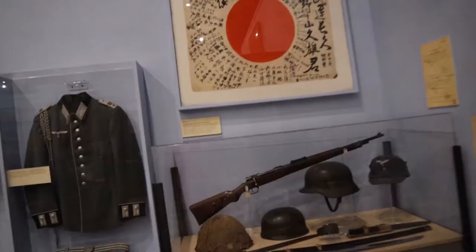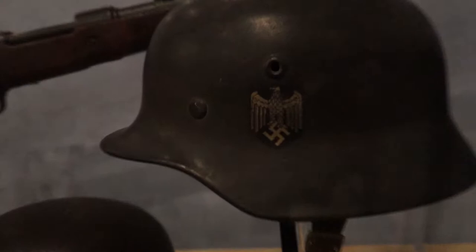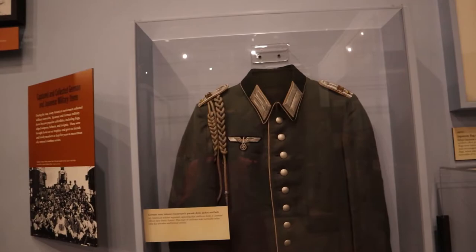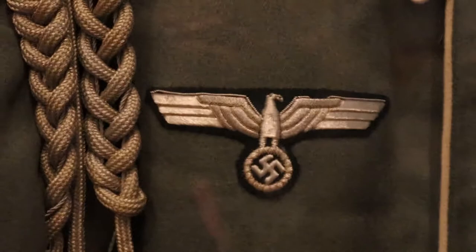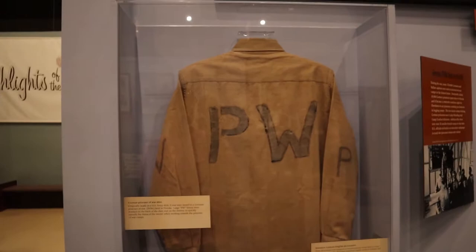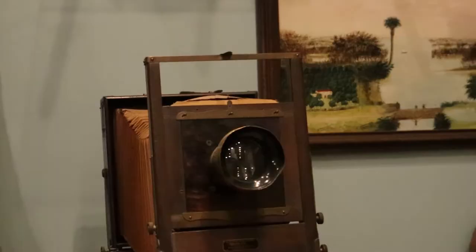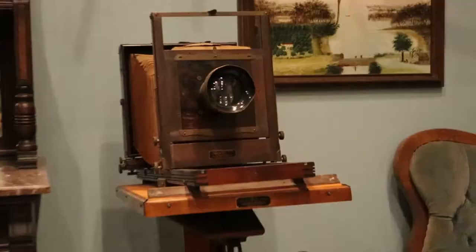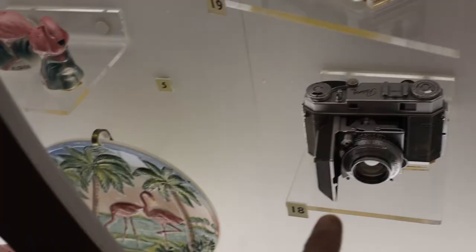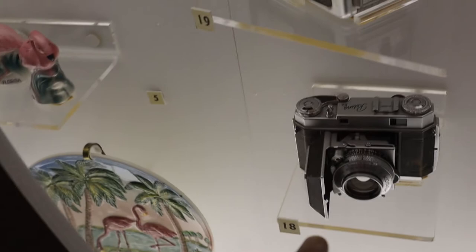Here are a few helmets. This is a German Army infantry lieutenant's dress jacket — the real deal. Over here is what a German prisoner of war would have had to wear while in custody. There's also an old camera here, very different from the one I'm holding. Here's a few more cameras: a Kodak from 1950 and a Kodak Retina camera from 1952.